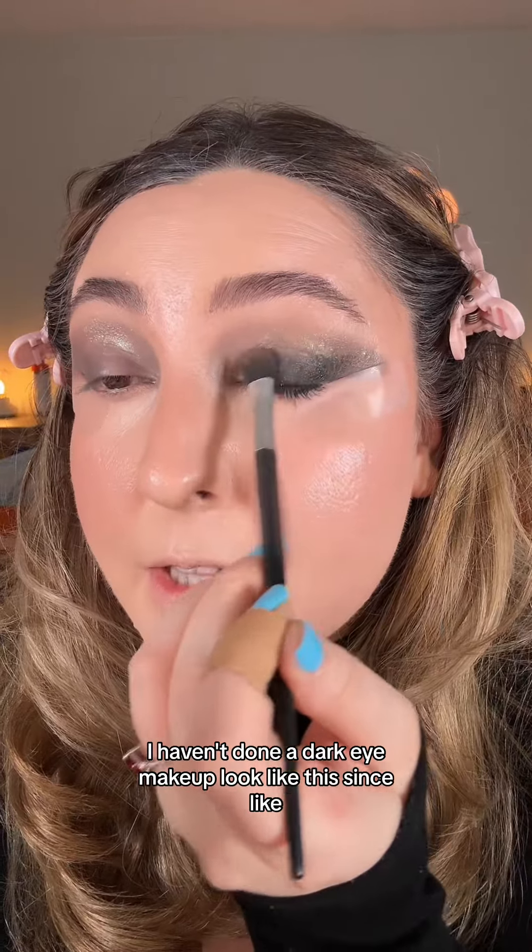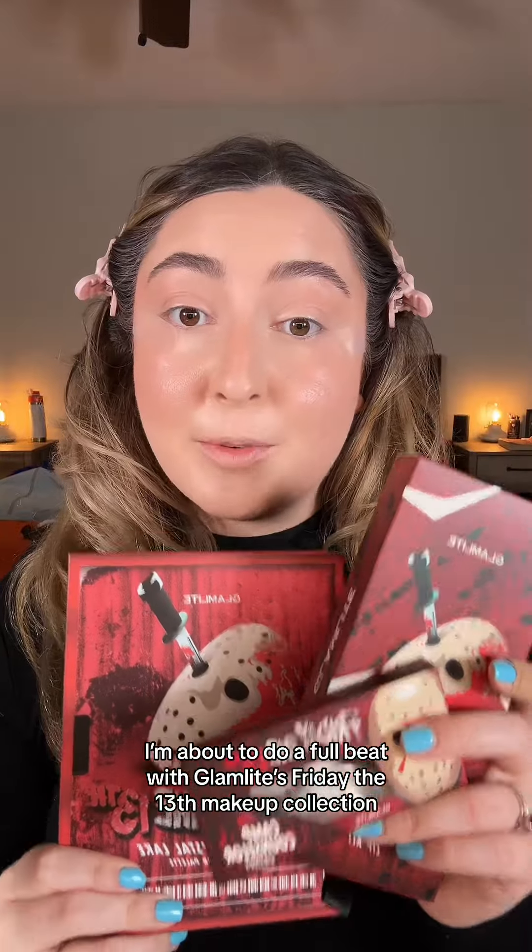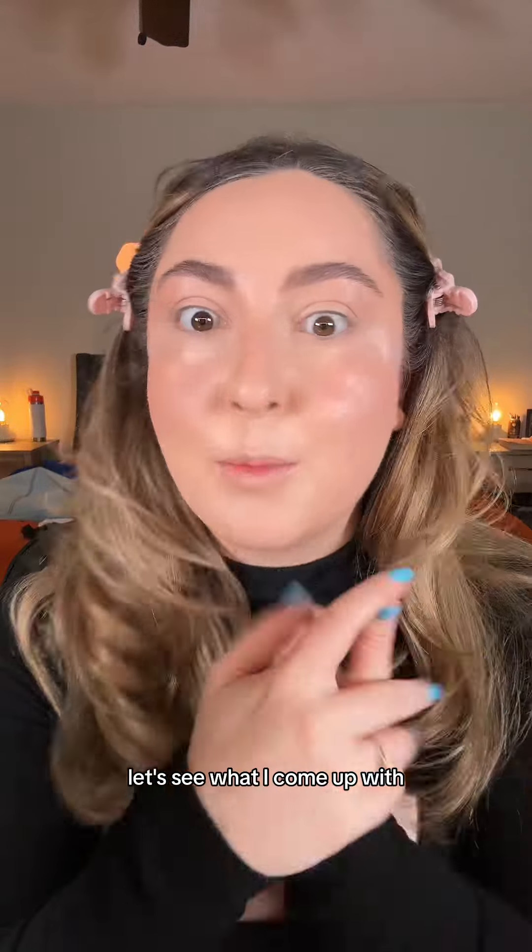I haven't done a dark eye makeup look like this since prom of my senior year in high school. I'm about to do a full beat with the Glam Lights Friday the 13th makeup collection. Let's see what I come up with.